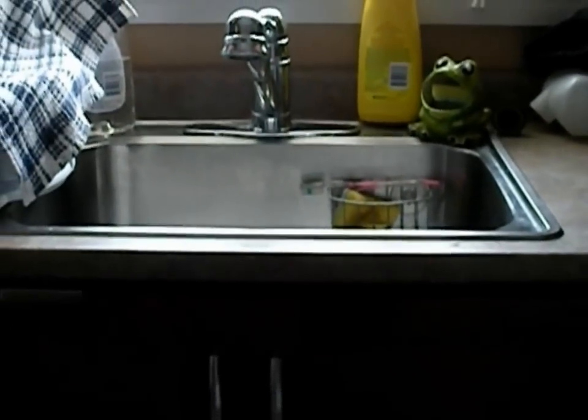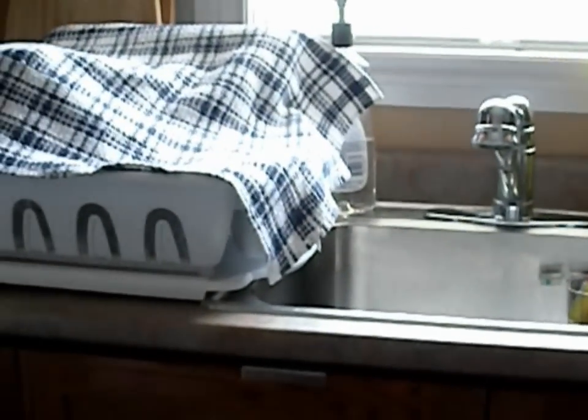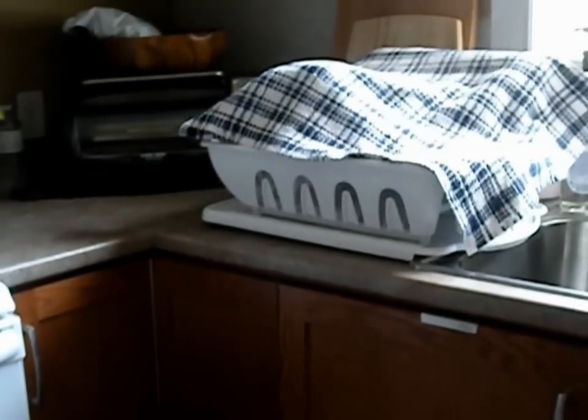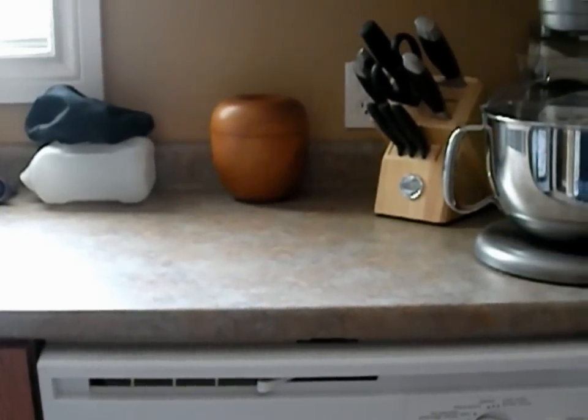A nice old single sink, very hard to do dishes in, and limited counter space, so I hate having to use one of these dish racks. So that's as much counter space as it gets there, and a whole two or three feet more over here. There's not much space to work in here.